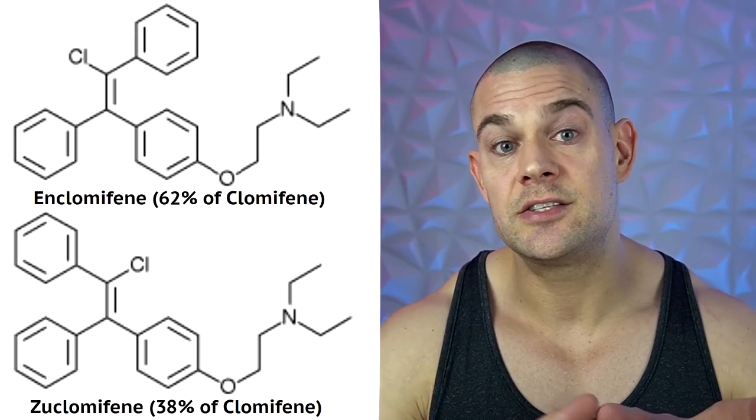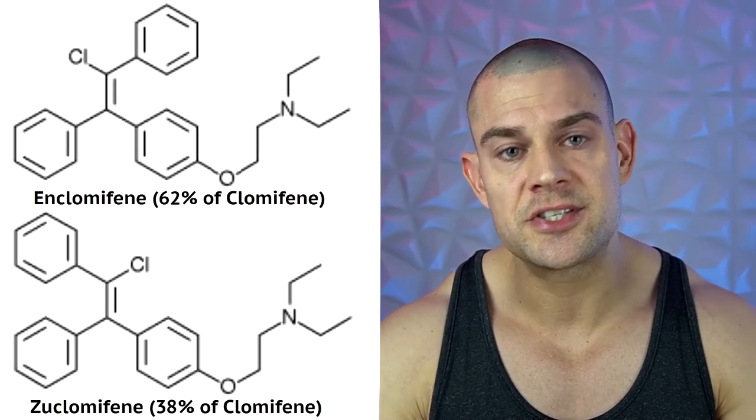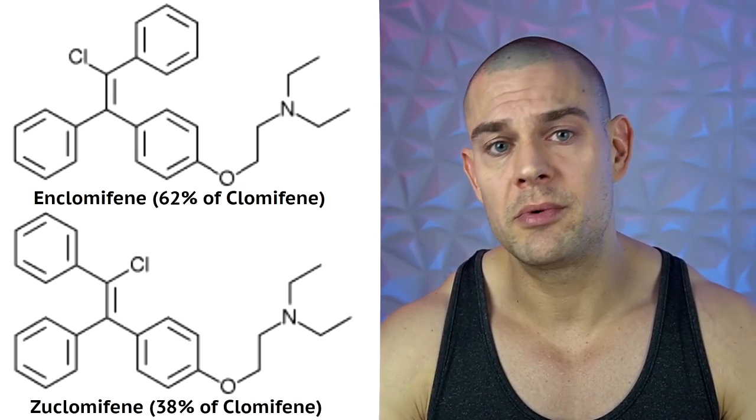Clomiphene citrate actually contains two stereoisomers named enclomiphene and zuclomiphene.